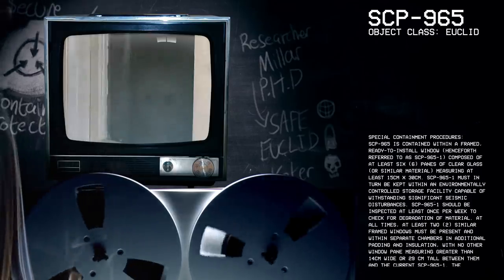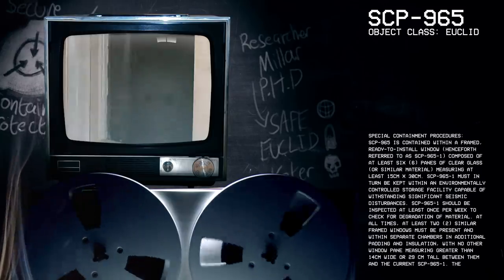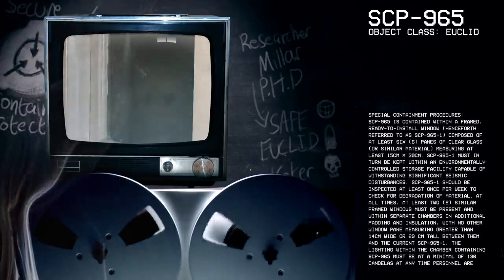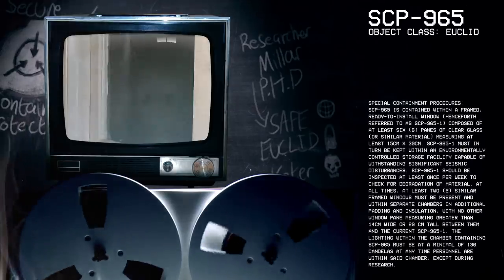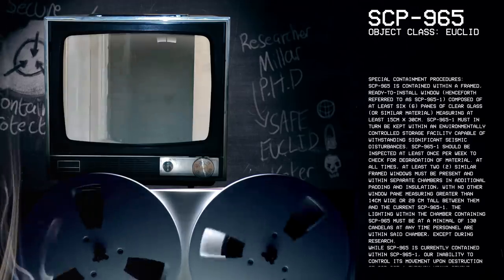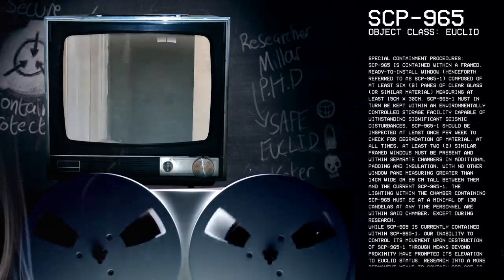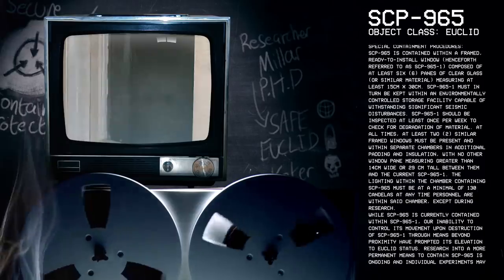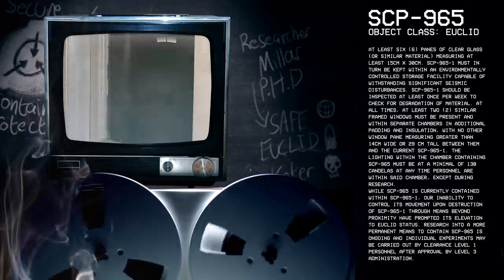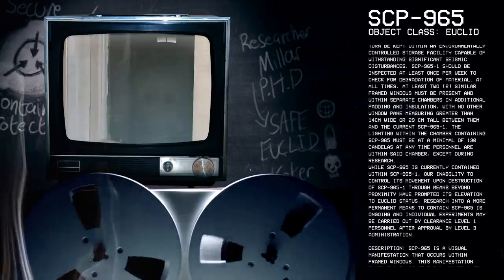Special Containment Procedures. SCP-965 is contained within a framed, ready-to-install window, henceforth referred to as SCP-965-1, composed of at least six panes of clear glass or similar material, measuring at least 15 by 30 centimeters. SCP-965-1 must in turn be kept within an environmentally controlled storage facility capable of withstanding significant seismic disturbances. No other window pane measuring greater than 14 centimeters wide or 29 centimeters tall may be present between them and the current SCP-965-1.